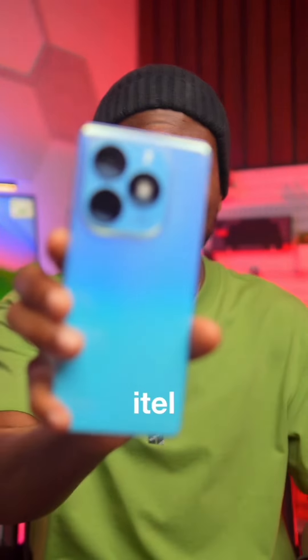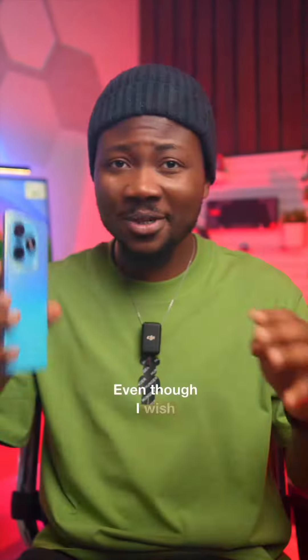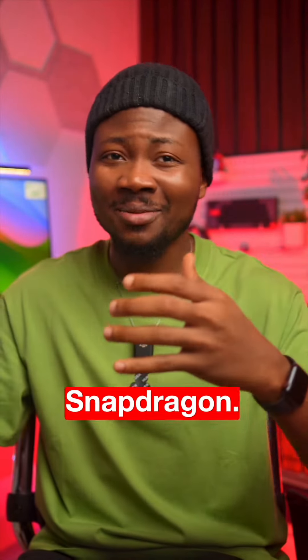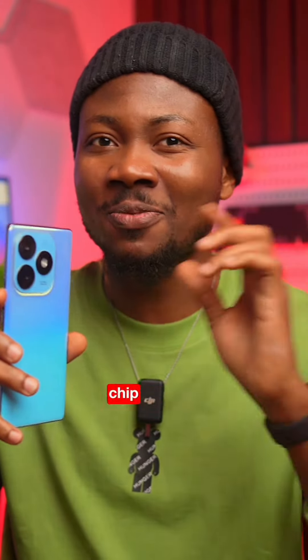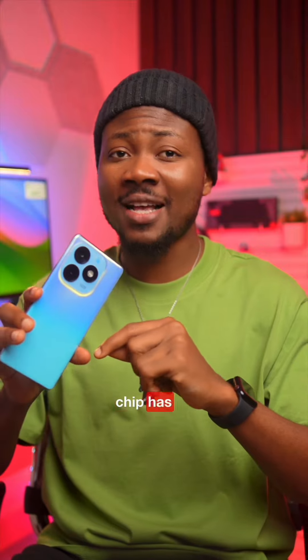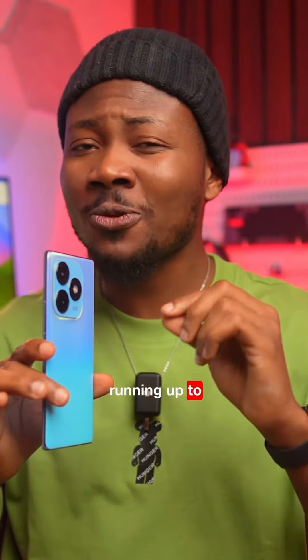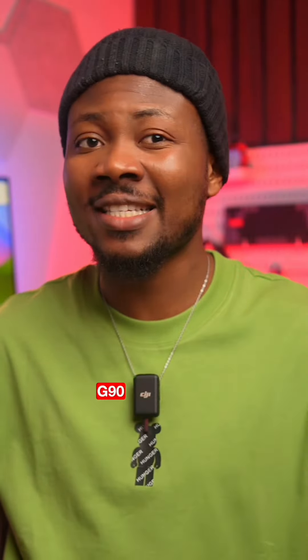I tried 4 games on the ITEL S23 Plus and the results were shocking. Even though I wish ITEL had used a more known processor brand like those from Mediatek or Snapdragon, after playing games on this phone, I feel the T616 chip used here is underrated. It has an AnTuTu benchmark score of about 250,000 and is capable of running up to 14GB of RAM, compared to the 10GB max the Mediatek G90 can handle.